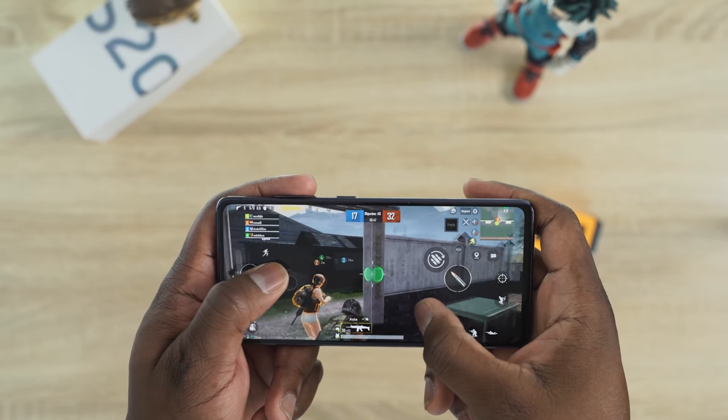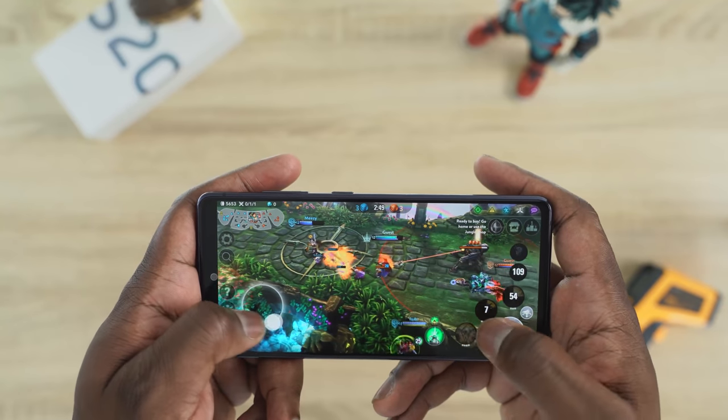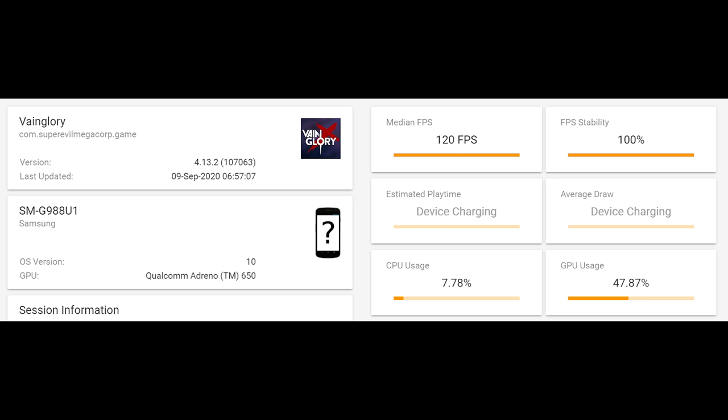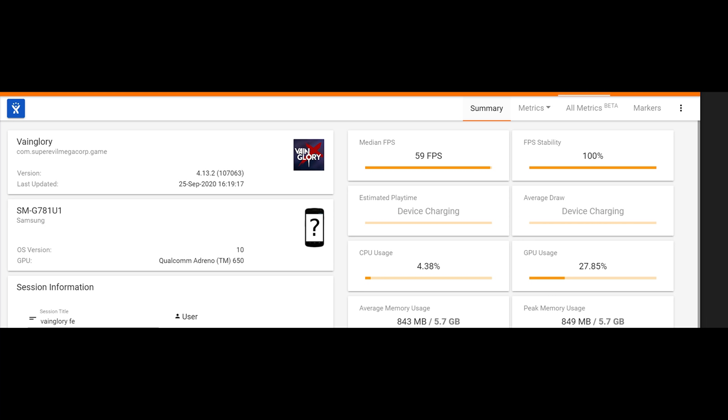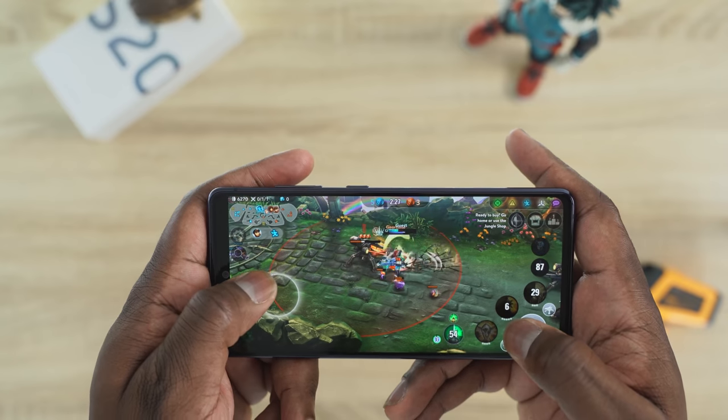Speaking of gaming — the 865 and 865+ processors, how do they perform? All devices have a 120Hz display, so we looked at a game that takes advantage of that display. Vainglory ran at 120 frames per second on the Z Fold 2, the Note 20 Ultra, and the Galaxy S20 Ultra. On the Galaxy S20 FE, however, I wasn't able to get that experience — I think that's just because the device wasn't out yet and there was no update for it. The display does support it, but we were getting standard 60 frames per second.